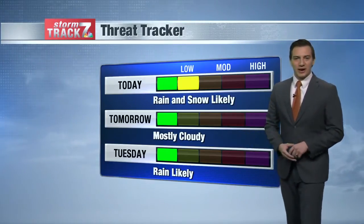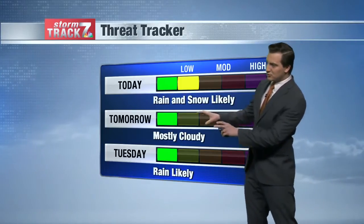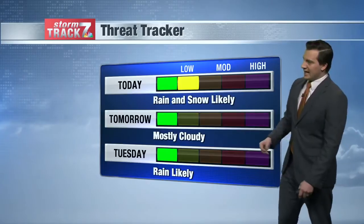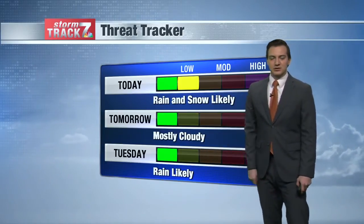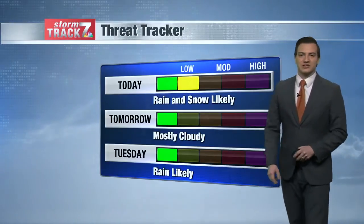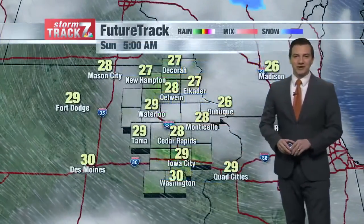Anything that does stick to the grassy surfaces will probably melt tomorrow as we'll see mostly cloudy skies, but our highs back to the upper 40s. It's going to be a pretty soggy week as rain does look likely for Tuesday, and we'll have rain chances Wednesday, Thursday, and also for Friday. So a lot of rain here in the forecast.